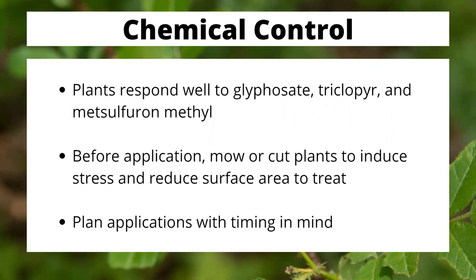Now, on to chemical controls. These plants can respond to things like glyphosate, triclopyr, metsulfuron-methyl, and a few other chemicals, including possibly dicamba. Before you consider any application, you first need to go in and damage those plants — by cutting them, mowing them, whatever — so that you are inducing a stress reaction. They will not be able to handle the chemical application nearly as well after being stressed. This will also reduce your surface area to treat if you're going to do a foliar treatment, just making your future work easier.